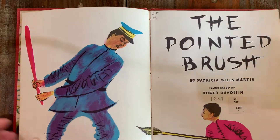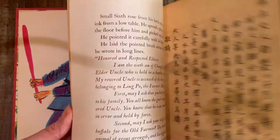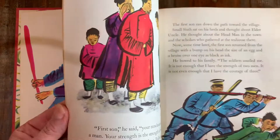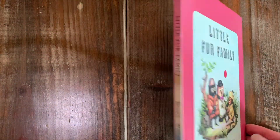The Pointed Brush — look at that, isn't that beautiful? Patricia Miles Martin, this is from 1959. And then we have The Little Fur Family — this is a Margaret Wise Brown book.